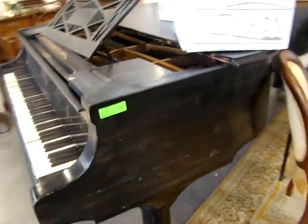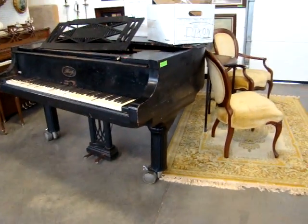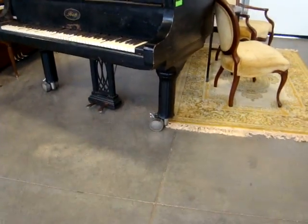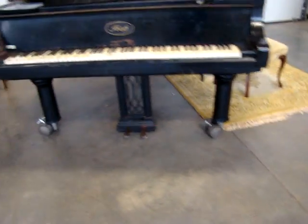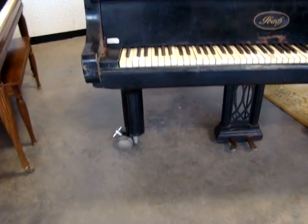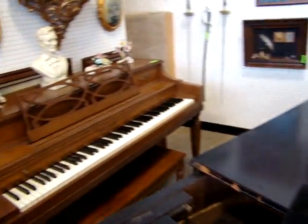Here we have a baby grand piano. This is the full grand — we call this the concert grand piano. Notice the casters on the bottom; this was made to roll on and off the stage. This is a beautiful piano.